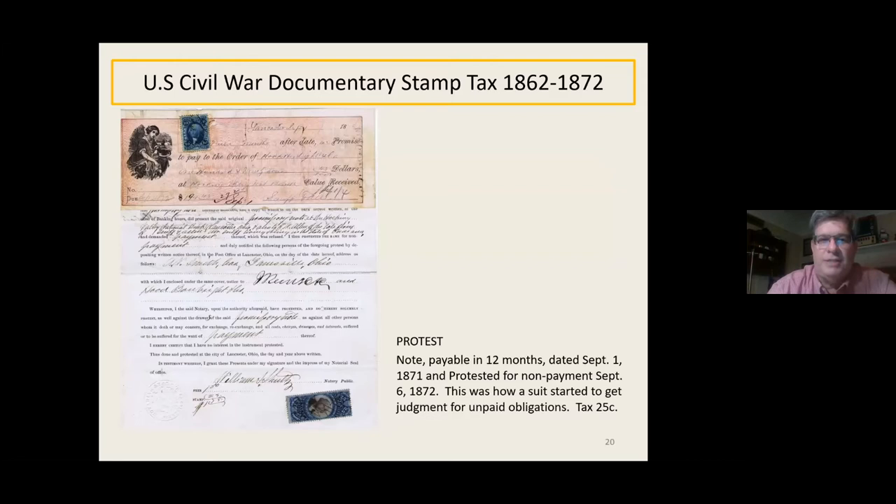Here we have what's called a protest. There's a promissory note attached at the top, and all the form underneath is basically saying this note was given to the presenter and was not paid when presented. A notary public had to notarize that this is true and that the person was due the money, and then there was a 25-cent tax on that. That's how you'd try to collect your money back in the old days.